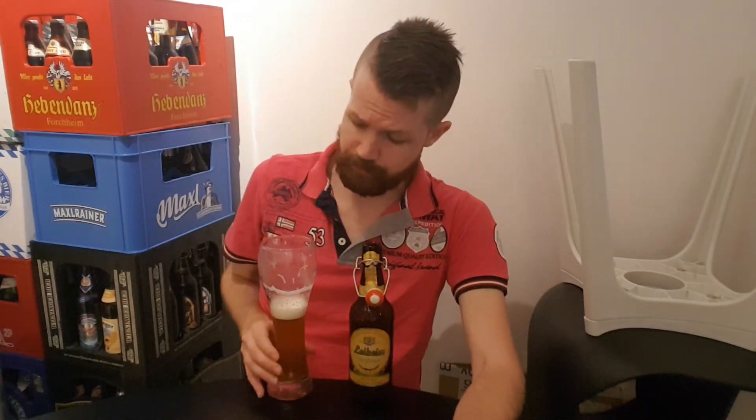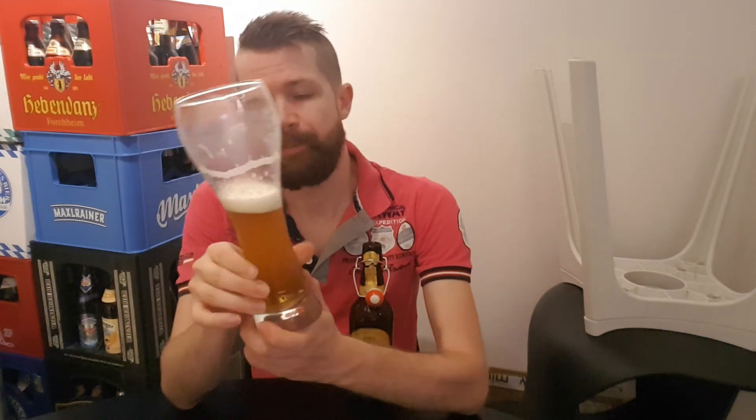Rotbeer is also a very rare German beer style — not quite as rare as Steinbeer, but still a rare German style.